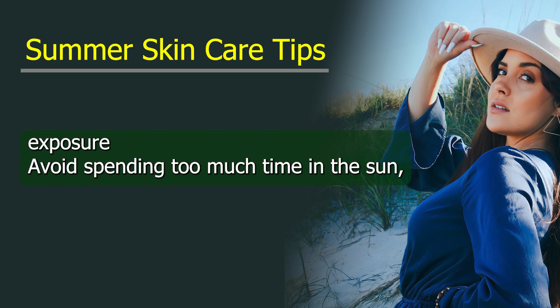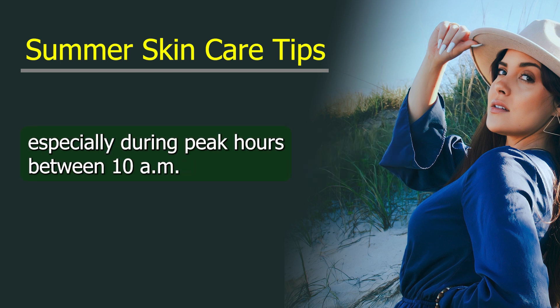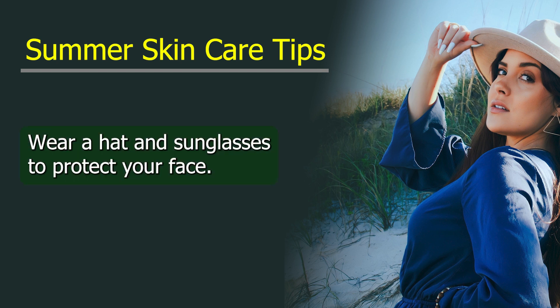Limit sun exposure. Avoid spending too much time in the sun, especially during peak hours between 10 a.m. and 4 p.m. Wear a hat and sunglasses to protect your face and eyes.